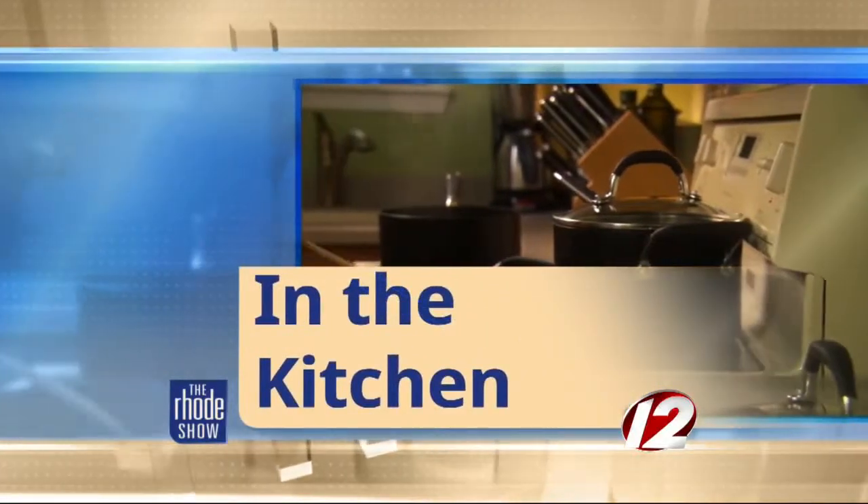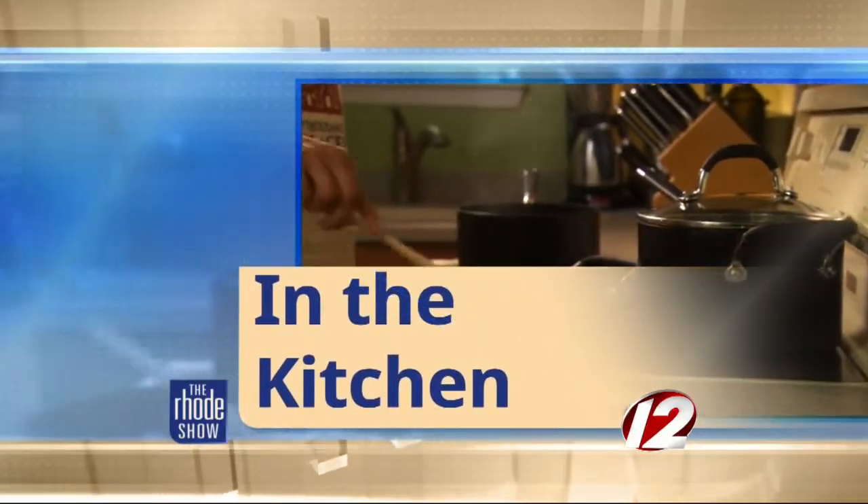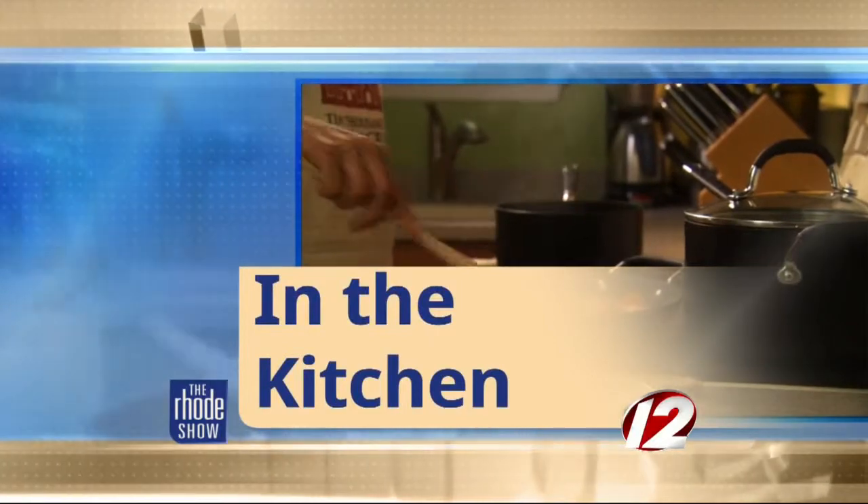This morning in the Roadshow Kitchen — on a gloomy day like today, you're going to want a sweet treat. Thanks to Go Providence for bringing in Chef Xavier from the French Confection.